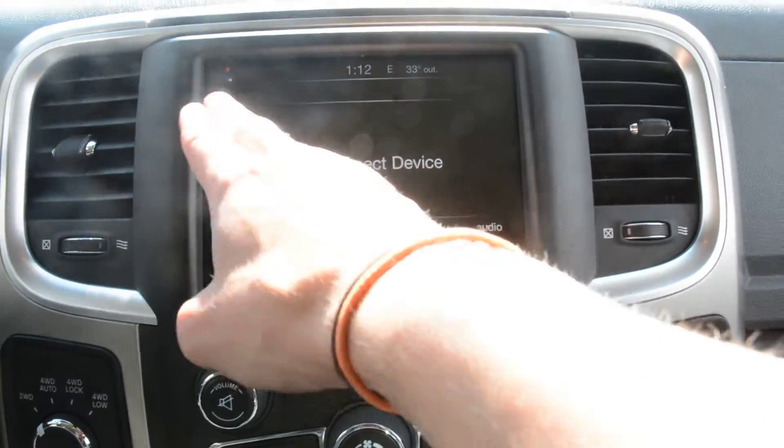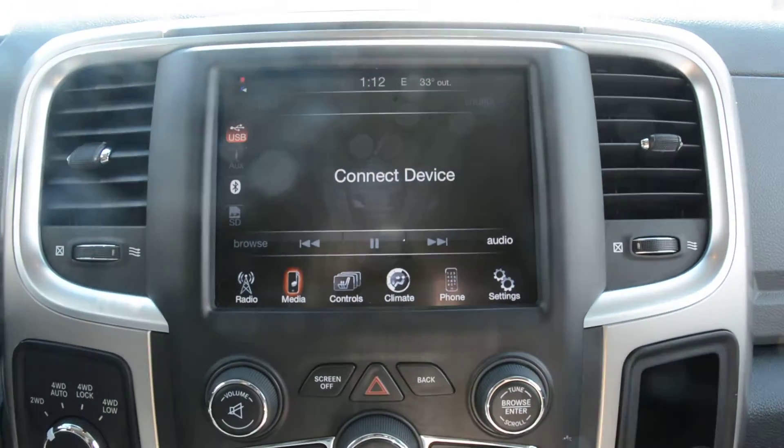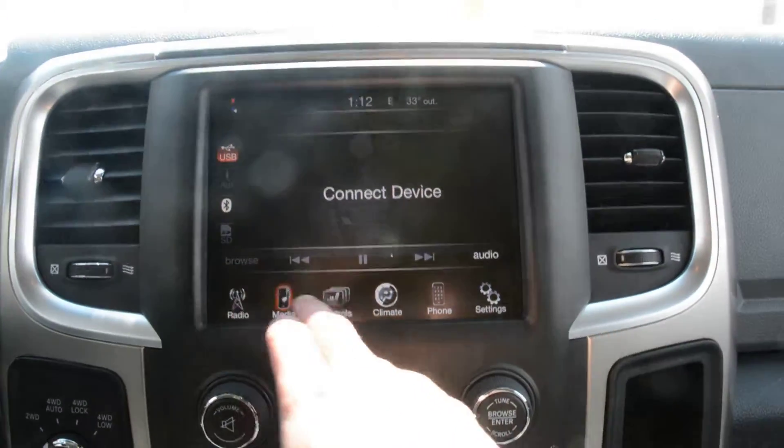You have plenty of great media controls. You can see you have a USB auxiliary port and SD card ports in the unit, so you can have a lot of great features to help you stay connectable on the go — and of course your Bluetooth option.